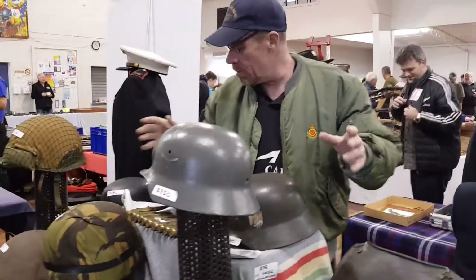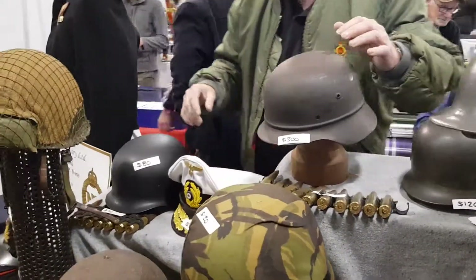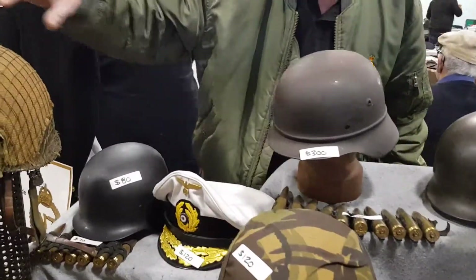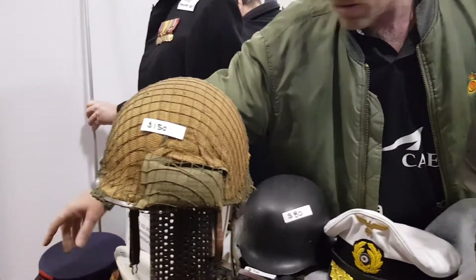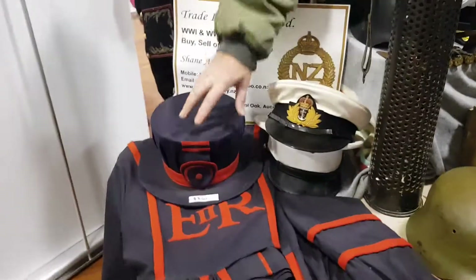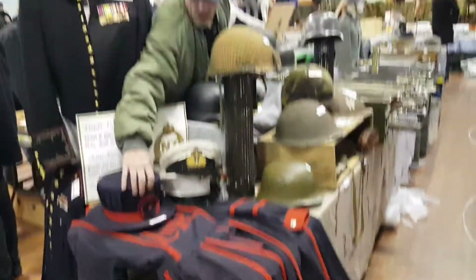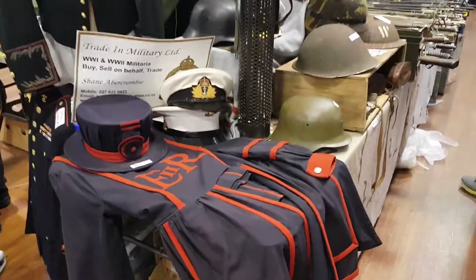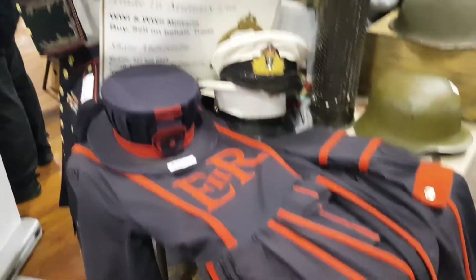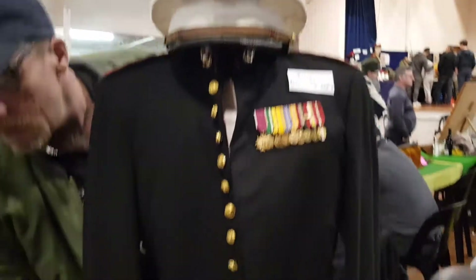I've got a couple of other German helmets, and just a mixture of stuff around here. Coming over here, this is cool — a beef eaters uniform from England, so a complete uniform here, and a couple of Marines uniforms — this one's probably Vietnam and the other one under it is pretty well Vietnam too.